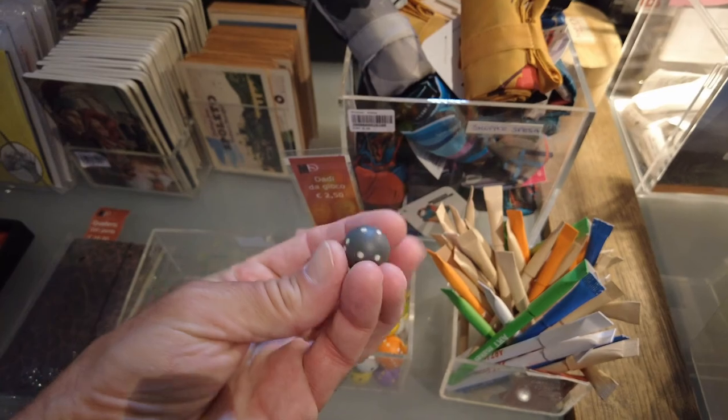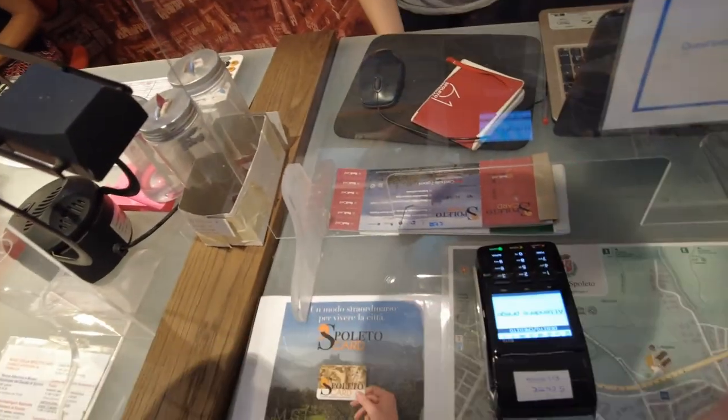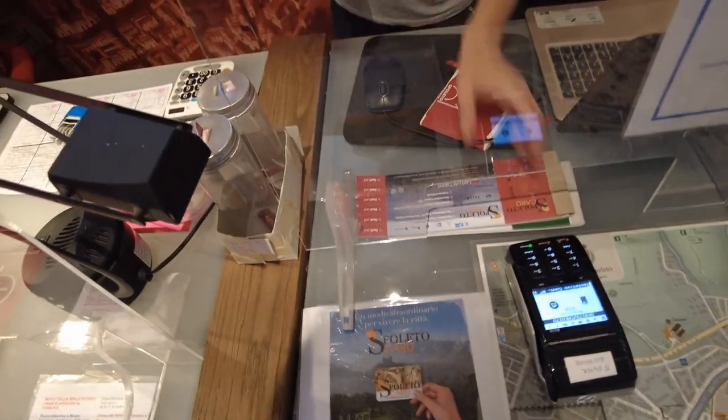How about a round of applause everybody? A credit card? Okay. What do we say about these credit watches? There you go. Thank you so much.